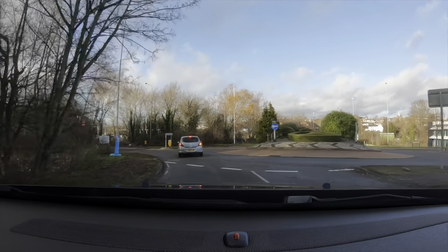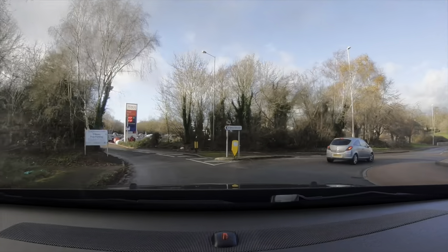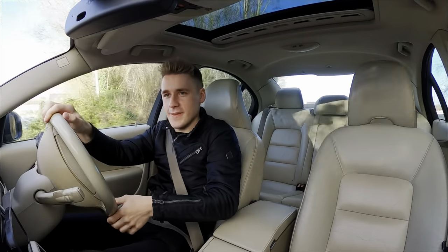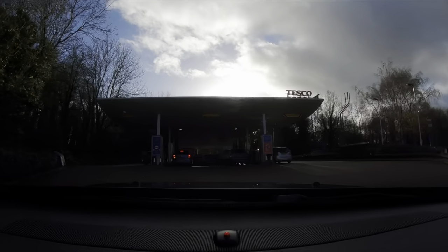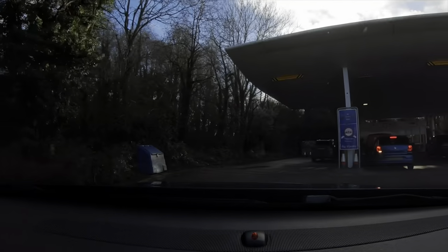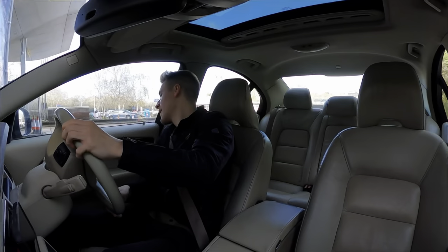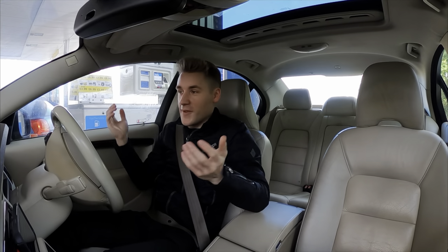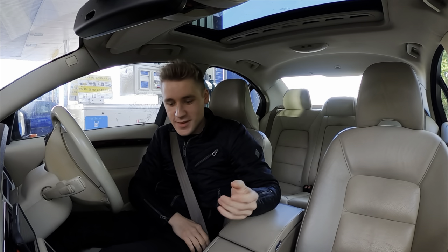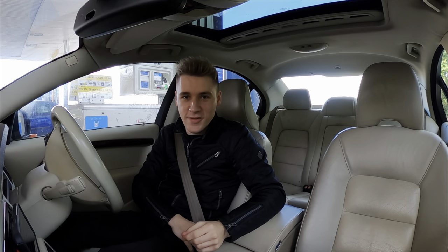Here we are back at the petrol station — maybe half an hour or 40 minutes later. I don't think we've actually used as much petrol as I thought we would. I'm now going to fill up and then park up to gather the results.